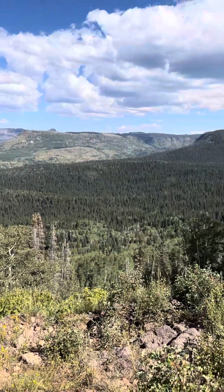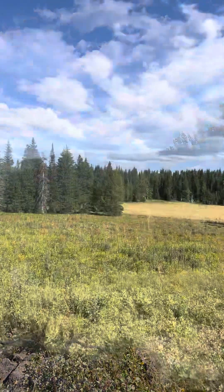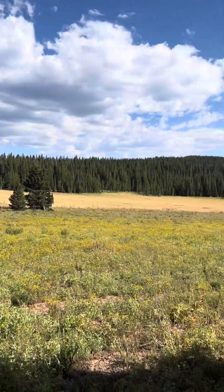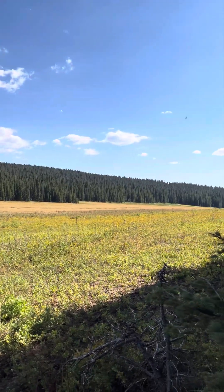I think that come late May there wouldn't be much snow at the low elevations, but up here around 10,000 feet with cold sinks like the one you're looking at right now, I think there would still be a few feet of snow to come up and ski around on with my cross-country skis.